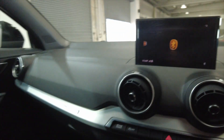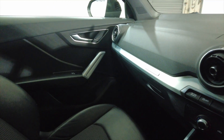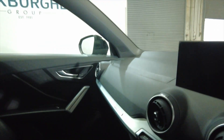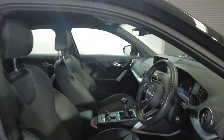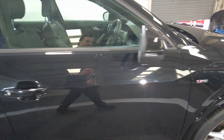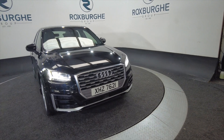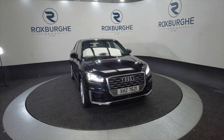Lovely car this, in fantastic condition — looks virtually like a brand new car. Although it's a relatively small car, it's very spacious, so it would be ideal for a small family. If you're interested in this vehicle or any of our vehicles here at Roxburgh, you can visit our website or just give us a call today. Thank you.